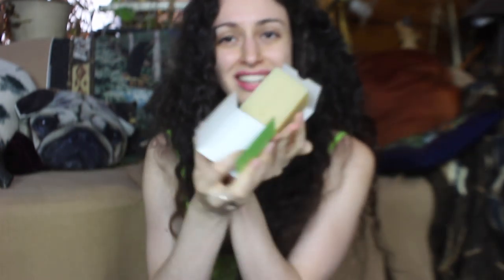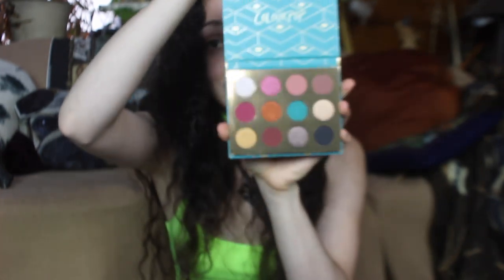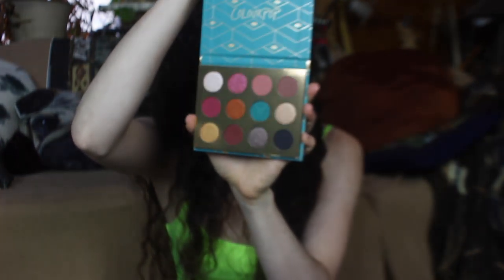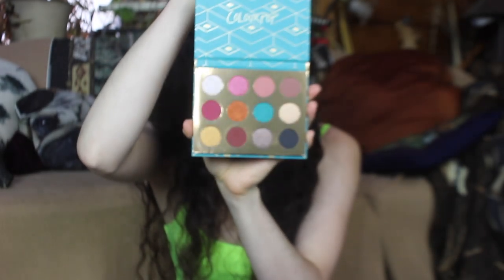We also got a full-size Kanuka CBD Cleansing Body Bar — I always need new soap, and this really does smell like CBD oil. I love bar soap so much. Then we have the Colourpop Rendezvous Pressed Powder Palette — super cute packaging and beautiful colors. That blue is calling my name and I'm very excited to play with these.